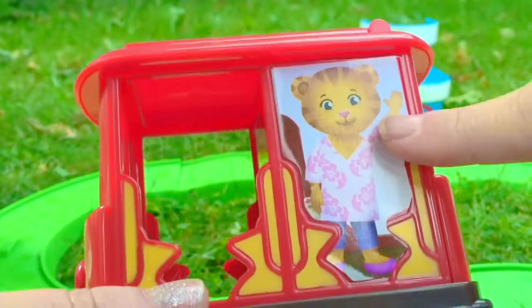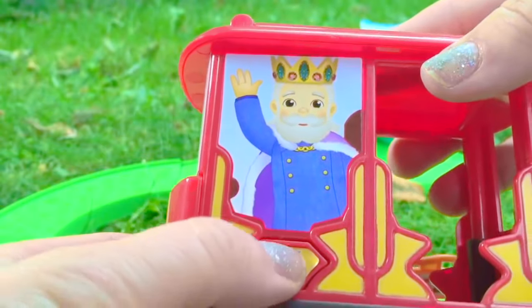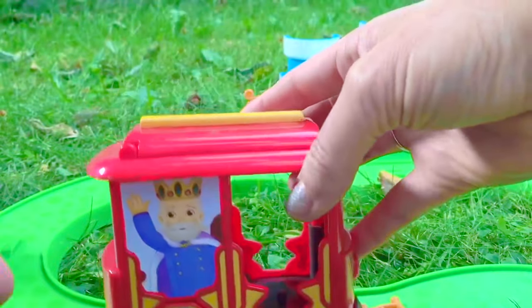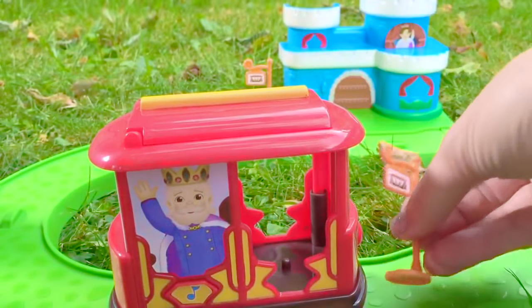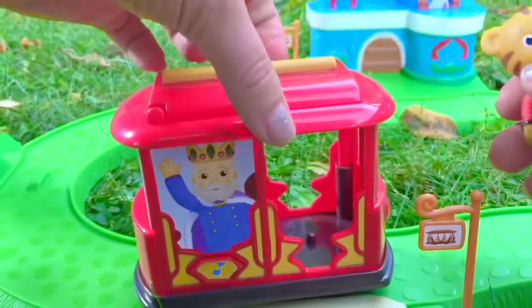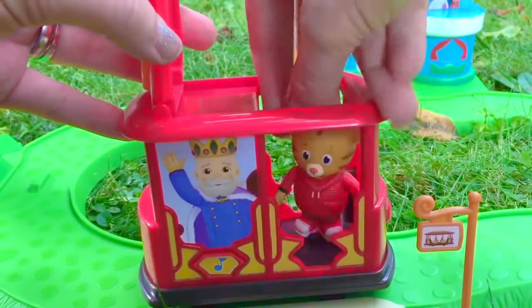Okay, we're ready for the trolley. There's Daniel Tiger's mother, and also it's King Friday. Hi neighbor, it's me, Daniel Tiger. Put the trolley on the track. Oh, we've got to fix our sign — snap it back in. Daniel Tiger's ready to go on the trolley. Open the door and in he goes.